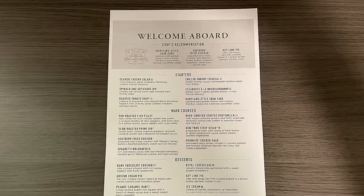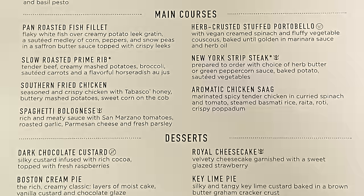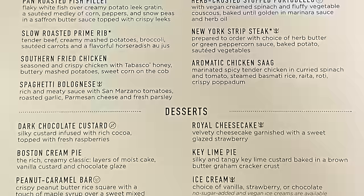As mentioned, every menu has a theme. Starting with the Welcome Aboard menu, which is basically American cuisine. The menu features some classics from the old menu, including the Caesar salad, shrimp cocktail, escargot, New York strip steak, spaghetti bolognese, royal cheesecake, and ice cream.